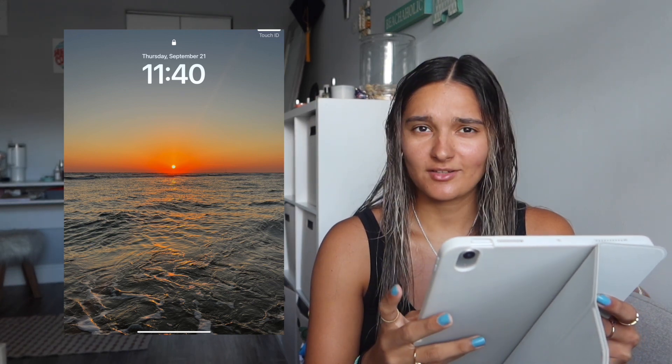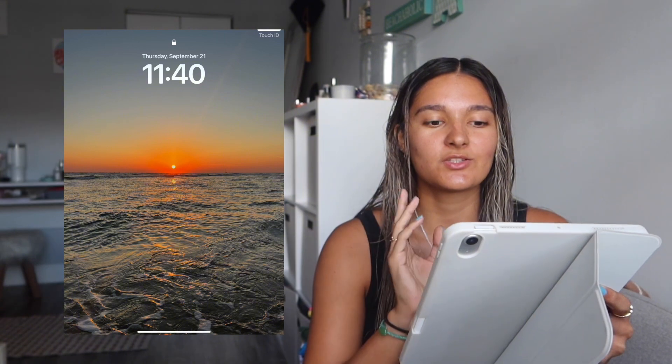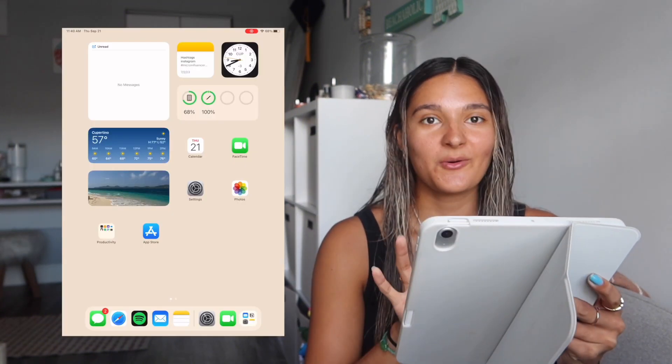Now let's get into the iPad. I have this wallpaper I took at sunrise — I don't remember exactly when, but I love this picture. It's so cute and simple.